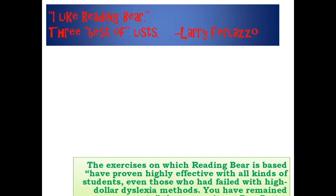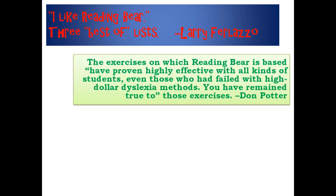Larry Ferlazzo declared, 'I like Reading Bear,' and added us to three of his best-of lists. Phonics teaching expert Don Potter said that the exercises on which Reading Bear is based have proven highly effective with all kinds of students, even those who had failed with high-dollar dyslexia methods.